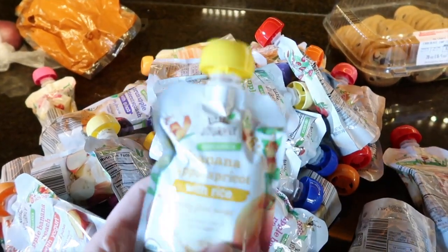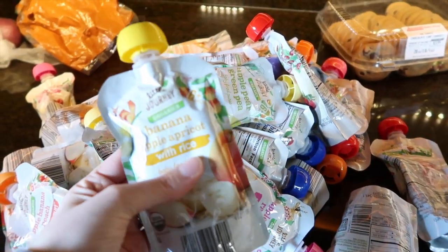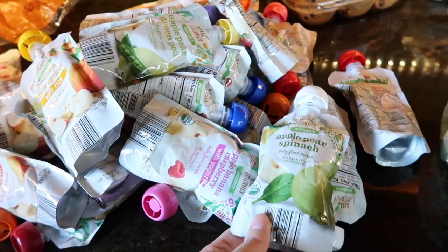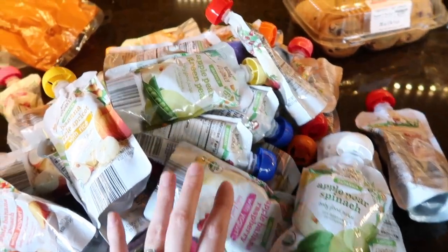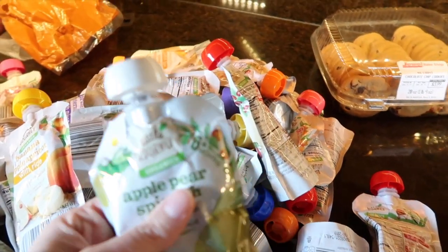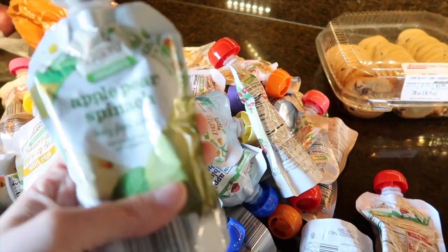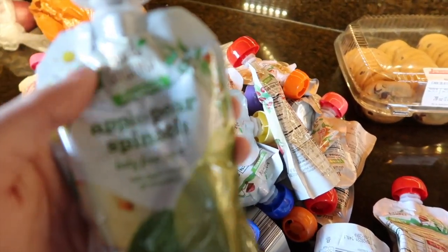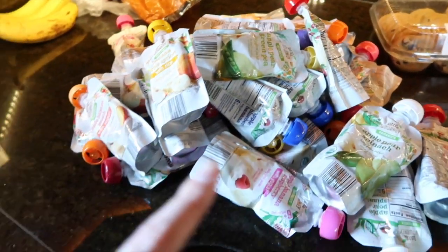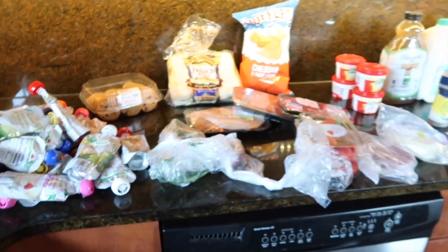The last thing I have here is a huge mound of pouches. We get these pouches from Aldi and they're 79 cents. Macy loves these — she's still transitioning to eating normal vegetables and fruits; sometimes she does, but sometimes she doesn't, so we still give her these. I got this whole mound for about $25. If you haven't checked out Aldi and you have a little baby, they have a lot of baby brand stuff there — I think it's all a brand called Little Journey. We've been using this since Macy was really little and she seriously loves these pouches more than any others.